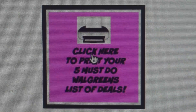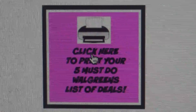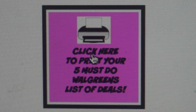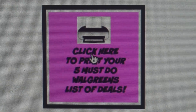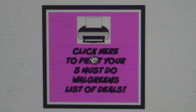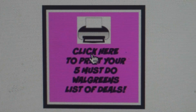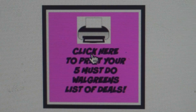A printable list of these five must-do deals is available — you can take it in store, screenshot it, or do whatever you need to save money. The link will be posted in the description box below — it'll say something like 'Grab your printable list of deals here.' Click on that, and it'll take you to print them out so you can grab the deals in store.